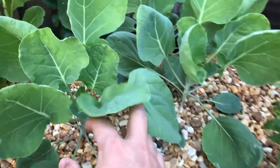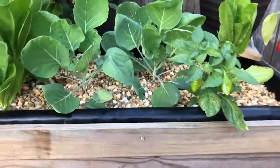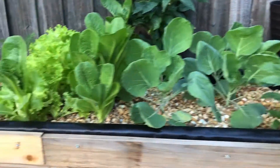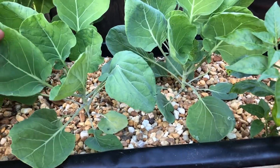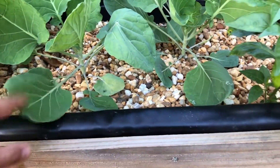Almost forgot — three Brussels sprout plants are in here. I have three in the ground to test which ones are doing better. The rabbit ate all the leaves off the other ones — only one plant remains in the ground — so we're gonna call this a success.